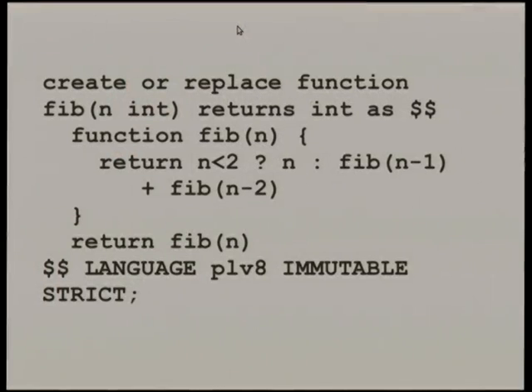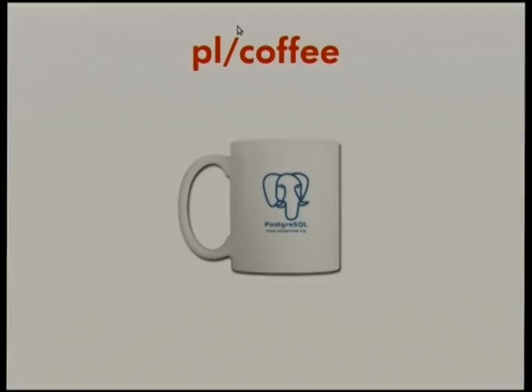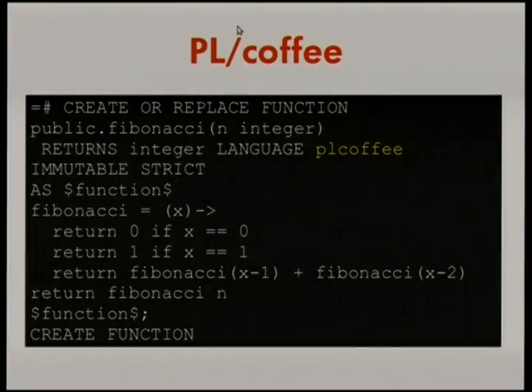Anybody here use CoffeeScript? Once we had JavaScript support, it was easy enough to add CoffeeScript support. I didn't use CoffeeScript myself so I'm not going to demo it, but it's there.